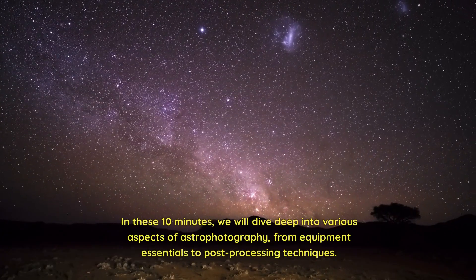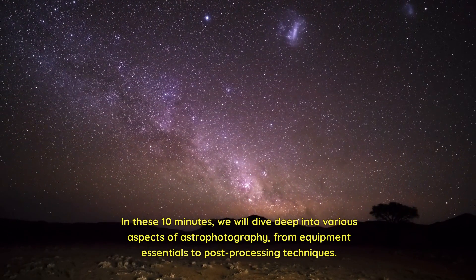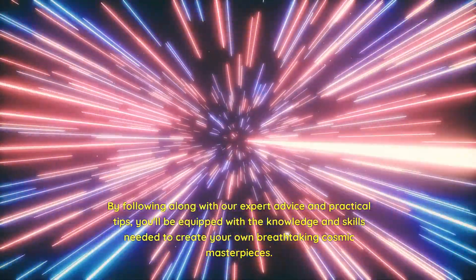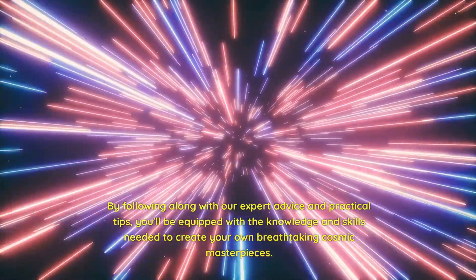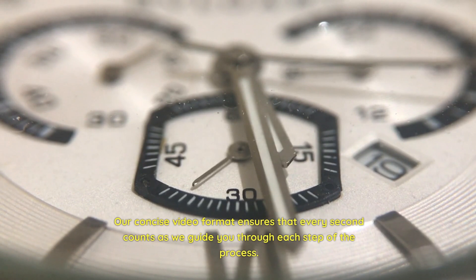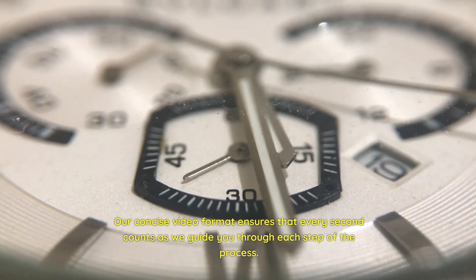In these 10 minutes, we will dive deep into various aspects of astrophotography, from equipment essentials to post-processing techniques. By following along with our expert advice and practical tips, you'll be equipped with the knowledge and skills needed to create your own breathtaking cosmic masterpieces. Our concise video format ensures that every second counts as we guide you through each step of the process.